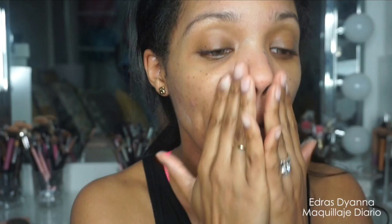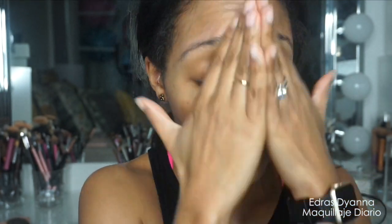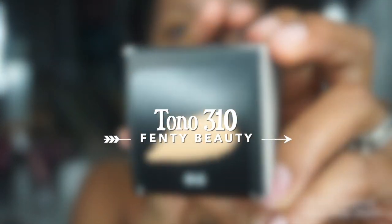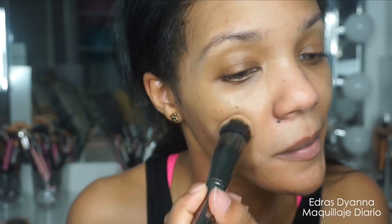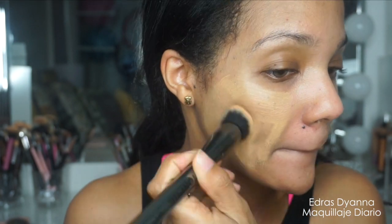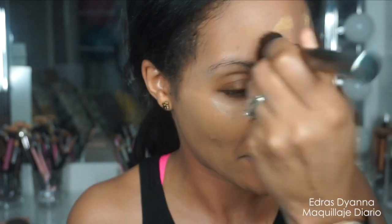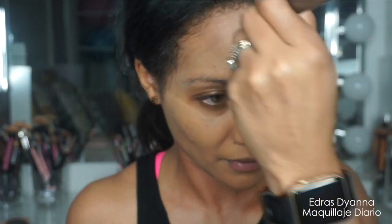Ahora para el maquillaje, mis amores, tenemos el NARS Prebase que es buenísimo para mantenerme sin brillo durante el día. Y estoy utilizando esta base de la marca Fenty — no estoy completamente feliz con ella porque hay que usar mucha cantidad para la cobertura que yo necesito. Pero el color está bien y te deja la piel más o menos mate durante todo el día. Así que vamos a aplicar esto sobre todo el rostro con una brocha.